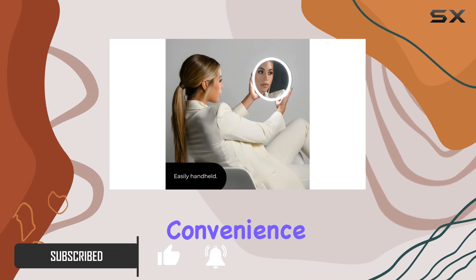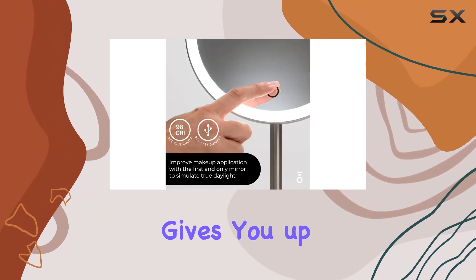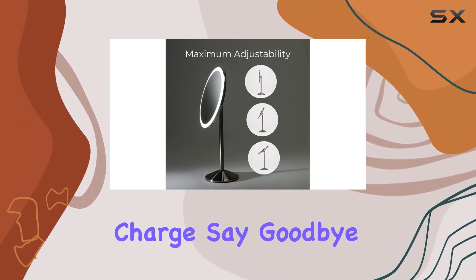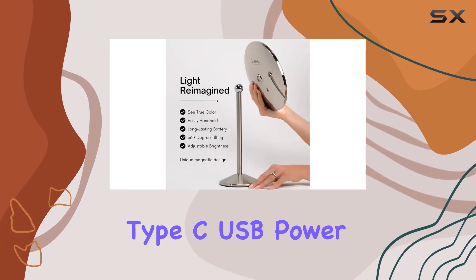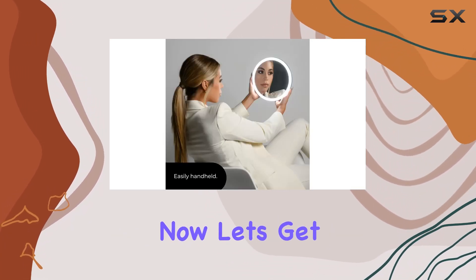First, let's talk about convenience. With its built-in rechargeable lithium battery, this mirror gives you up to six hours of continuous use after a full charge. Say goodbye to constantly replacing batteries or searching for outlets while you're on the go. The included Type-C USB power cord makes charging a breeze, perfect for travel or cordless operation.